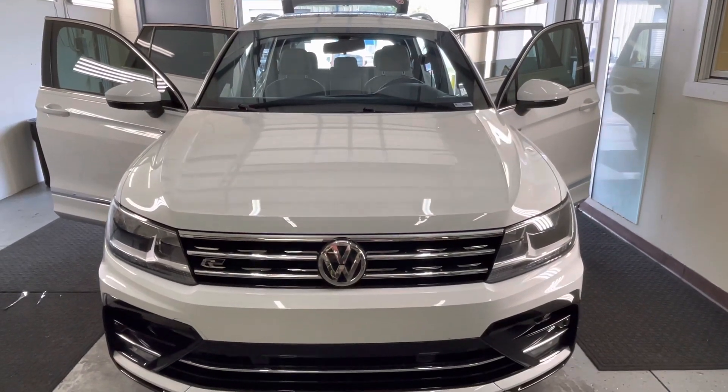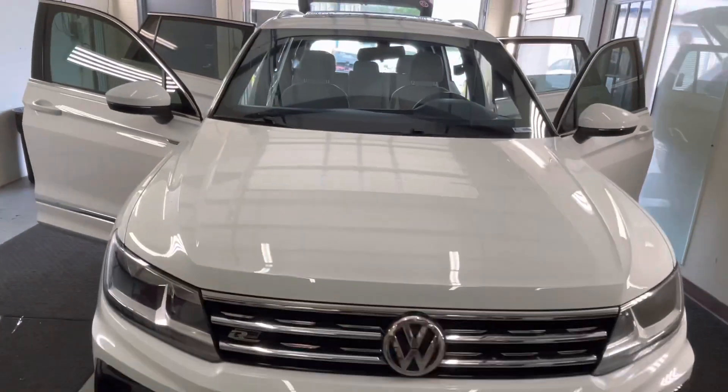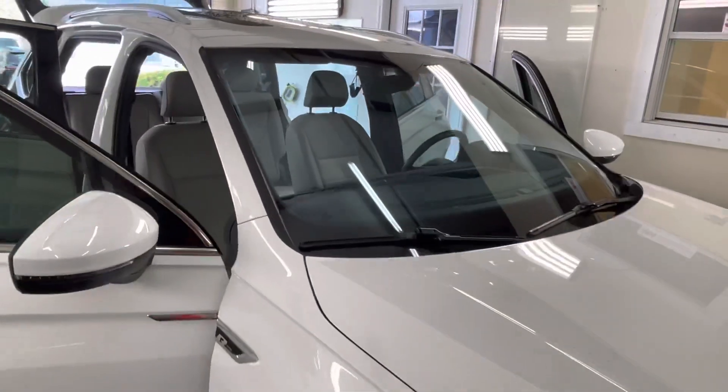Hi guys, this is Troy over at Choice Window Tuning. Just finished tuning this new Volkswagen Tiguan. We installed Llumar Air 80 clear, super clear film on the windshield. It cuts almost half the heat and all the UV.